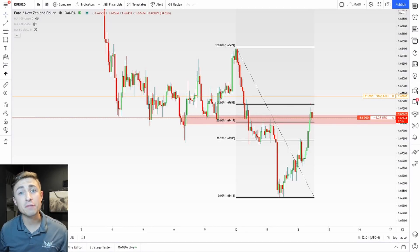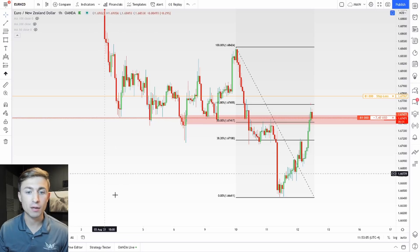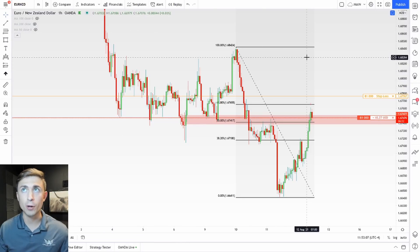Hello traders and welcome back to another live trading video. I am short on Euro New Zealand and in this video I'm going to be trying to make some money on this pair. I'm going to break down a real trade that I'm taking with real money. You can see the live account at the bottom of the screen — I am logged into my broker and I'm short on Euro New Zealand, risking just about 30 pips to the downside.